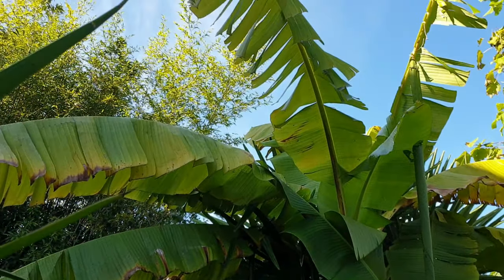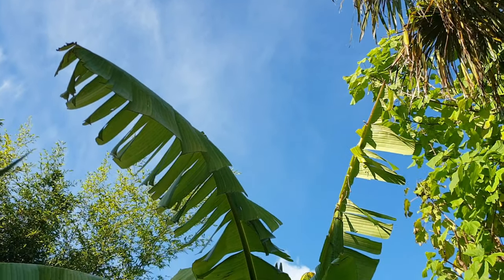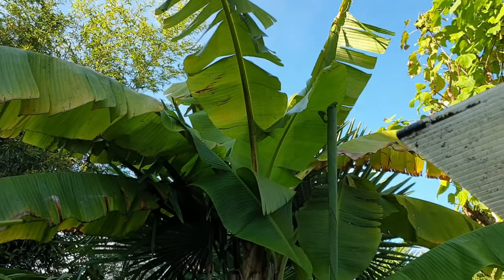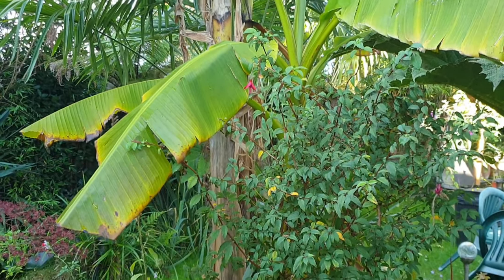Spanish Dagger. The bananas are looking a bit scruffy — we've had quite a lot of really strong winds, but it's still growing well, no frost damage yet.